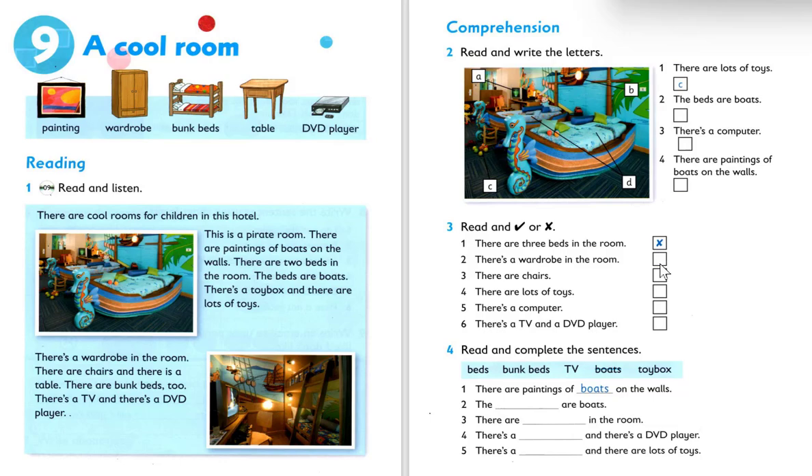Number two: tick — correct. Number three: there are chairs. You can scan the text — there are chairs and there is a table — so the answer for number three is correct: tick. Number four: there are lots of toys. You can find it — there's a toy box and there are a lot of toys — so the answer is correct: tick.